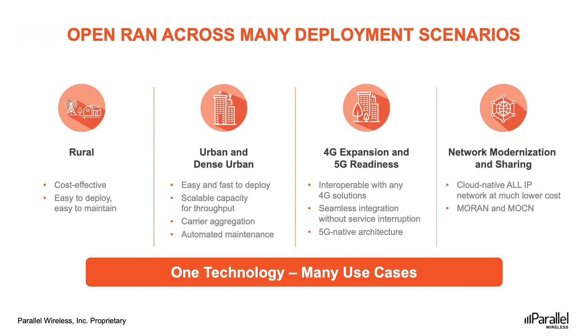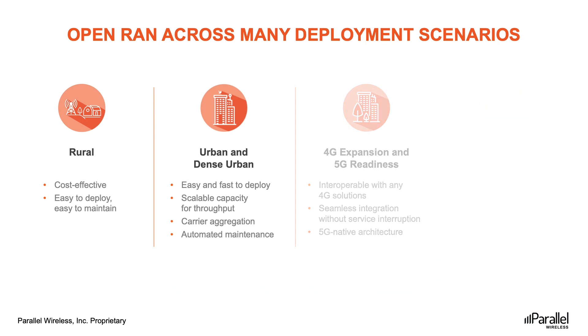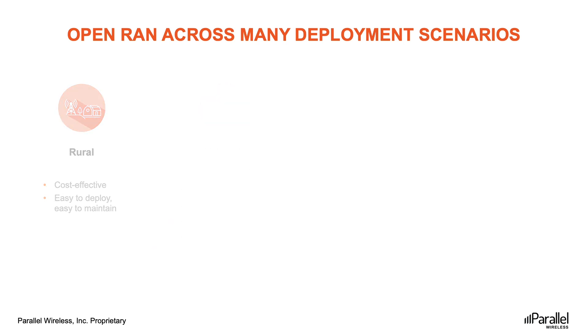Rural use cases are some of the most challenging for operators, because in most cases these use cases have very low ARPU. This limits the type of infrastructure and equipment, drives the site locations, and decides how many sites can be deployed regardless of the quality of experience for the user. The challenge is that rural users expect seamless mobility, roaming, and to have the same experience as urban users when they watch Netflix or work from home. Parallel Wireless Open RAN can be deployed anywhere and scale as needed — it doesn't require end-to-end fiber everywhere. The solution can run over VSAT, over microwave, etc. Minimal solution overhead, because it is container-based and cloud-native, means lower costs. And true MOCN and MORAN solutions for RAN sharing allow MNOs to significantly improve ROI.